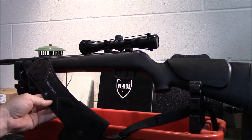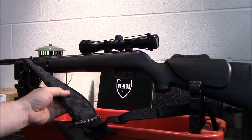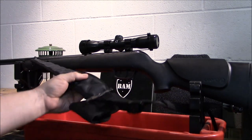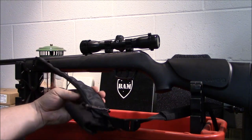I also bought this sling — I think it was like $14, and it's really nice quality, I was surprised. It actually has metal hardware on all the attachments — not cheap plastic — nice and padded, and it's got kind of a grippy shark-skin material on the back that keeps it from sliding around.